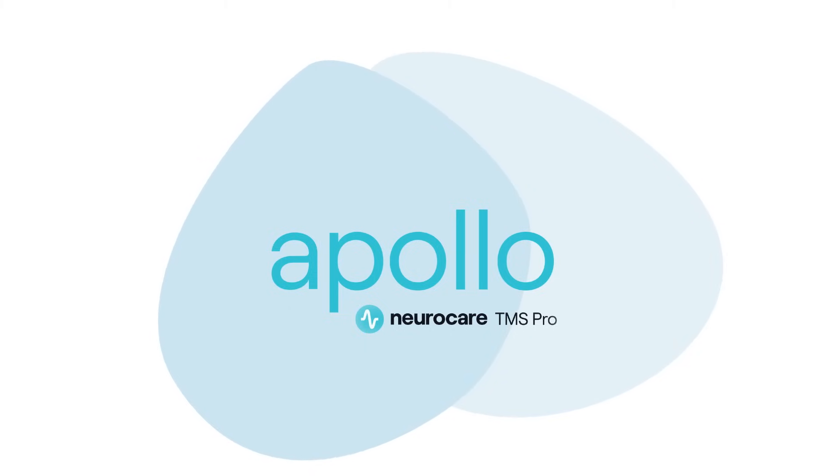Contact your healthcare provider if you're interested in learning more or considering Apollo TMS therapy as a treatment option.